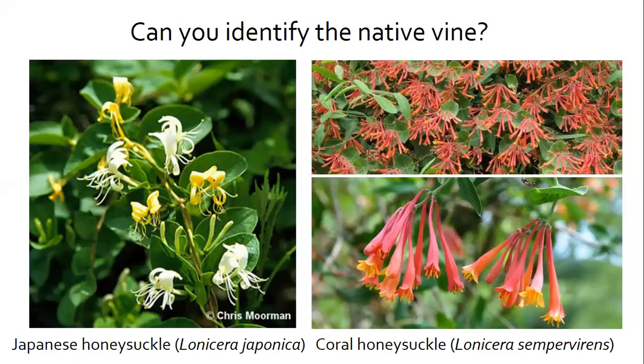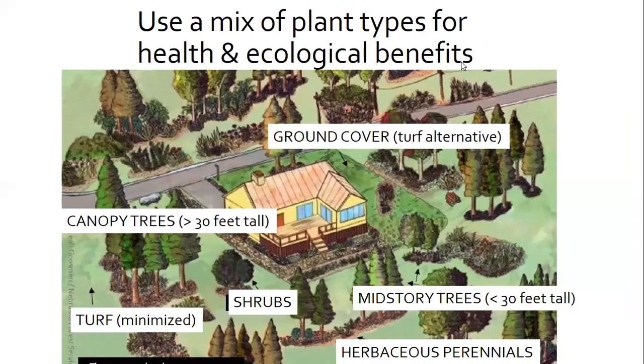Now Christy will cover more recommendations for coastal landscaping. One thing you can do is use a mix of plant types in your yard: trees, shrubs, grasses, vines, and flowering perennials — plants that come back every year. This results in a varied vegetation structure, meaning different layers of vegetation: ground cover, shrubs, medium trees, and tall trees like you see in this picture.